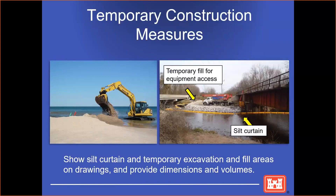Here are some pictures of temporary construction measures: the silt curtain — sometimes called a turbidity curtain — a temporary access road, and on the left, a temporary side cast of dredging. It's important to note all of these in your drawings and provide dimensions and volumes.